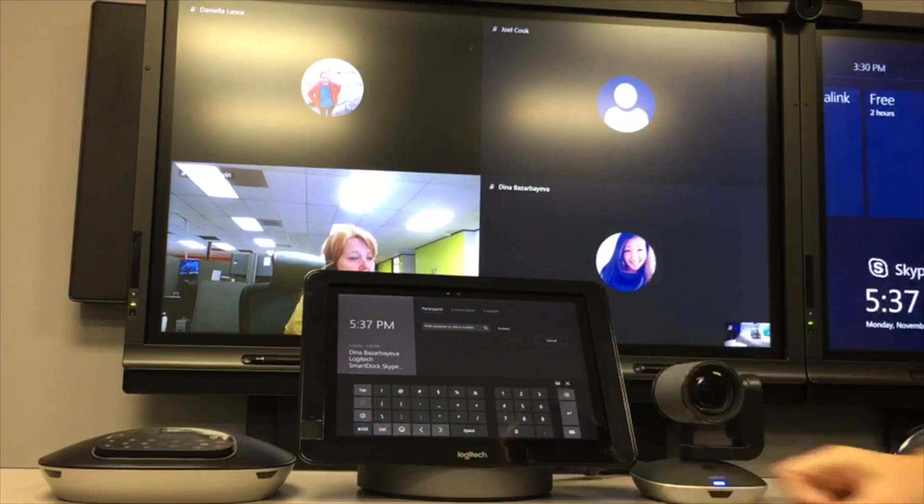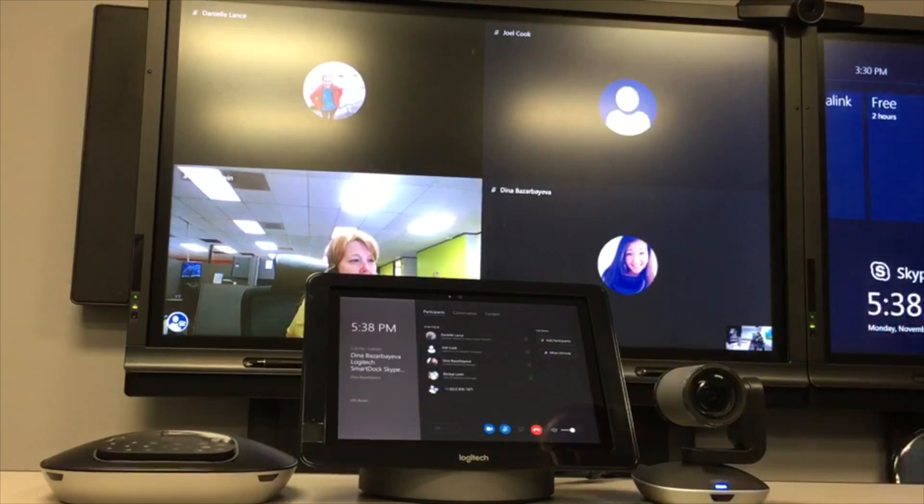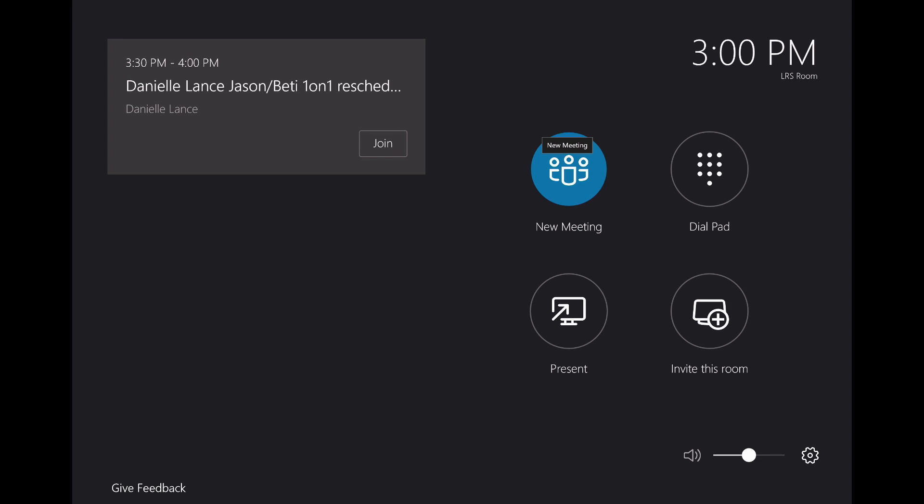Once you're in the meeting, you can add participants by dialing out or invite someone from the directory. You can also walk into a room and start an unscheduled ad-hoc meeting and easily invite anyone you need to.